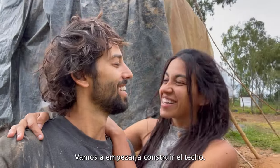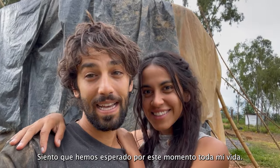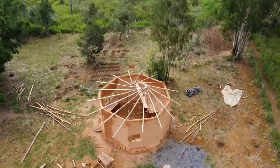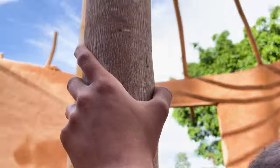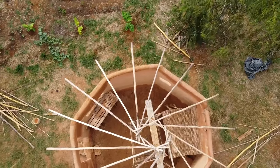Today is a great day — we're going to start putting the roof on. I feel like we've waited for this day all of my life. And yes, this was the most intimidating, most difficult part of the house thus far. I was telling Joseph I don't want a roof that falls on my head.